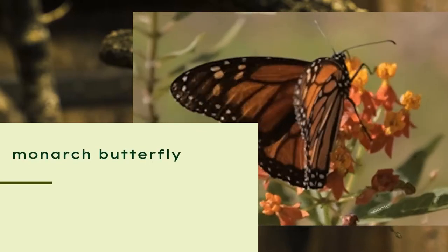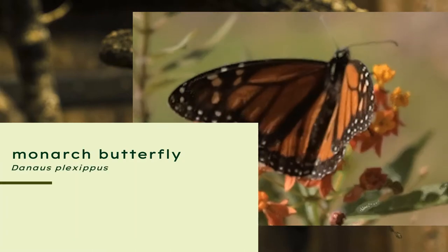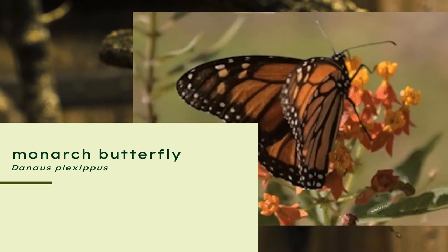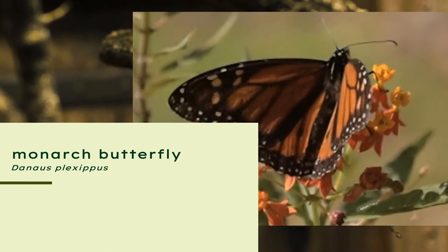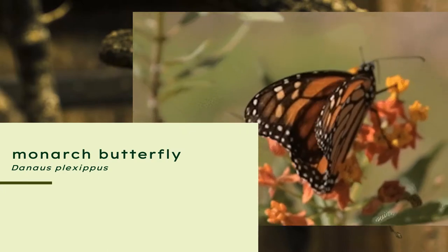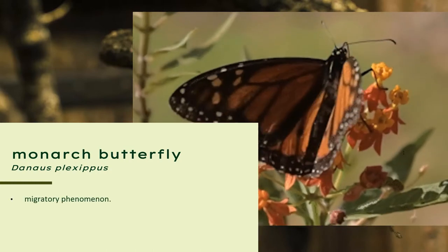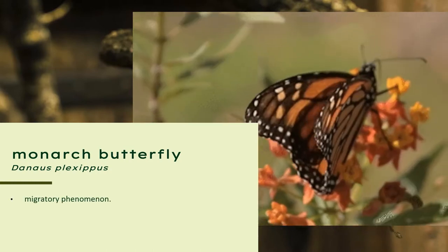on the planet. It is known by scientists as the Danaus plexippus, which means 'sleepy transformation.' It refers to the species' ability to hibernate and metamorphose. Monarch butterflies are famous for their marvelous migratory phenomenon.